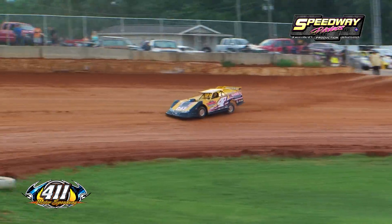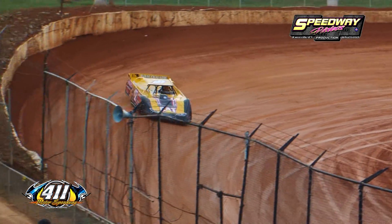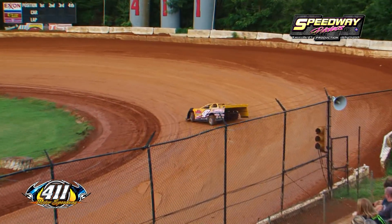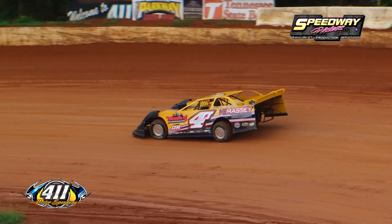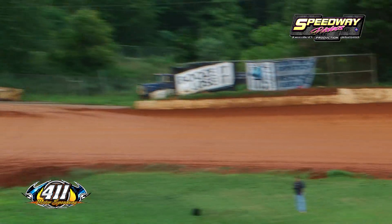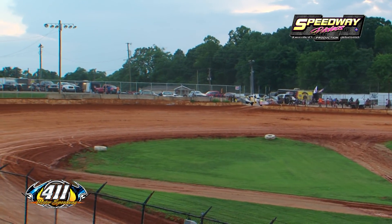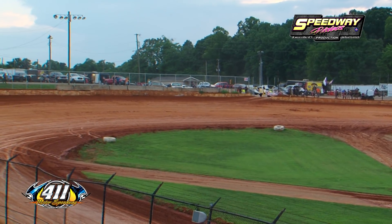Steve Smith's second qualifying lap: 14.069. Tommy Kerr: 13.776. So Forest Trent at a 13.594 is the fastest qualifier thus far in Group A.